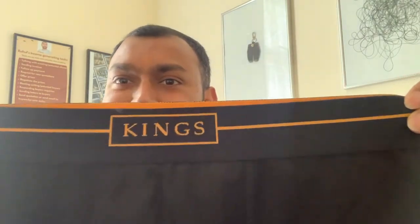Men's Boxer as you can see. You can see the elastic here — it's really, really nice. You can see there's some detail inside as well. There's a print on top of this and also a very nice high quality elastic.